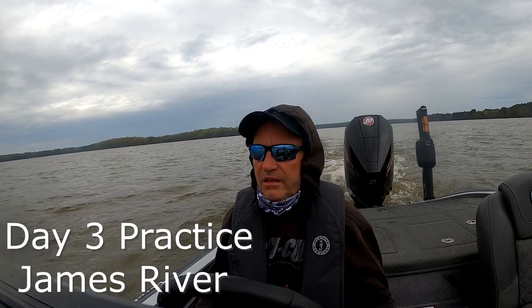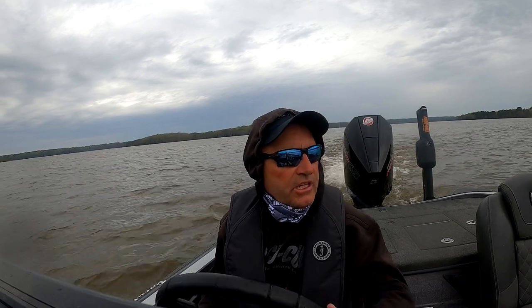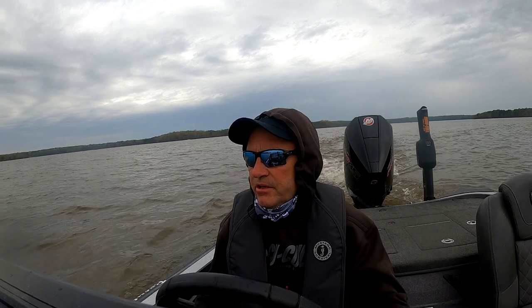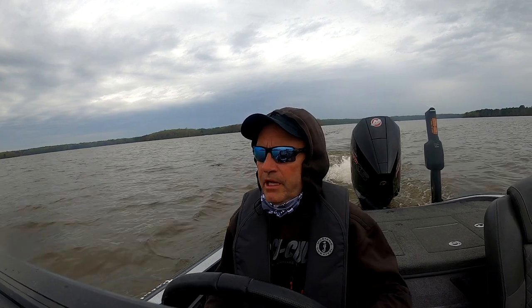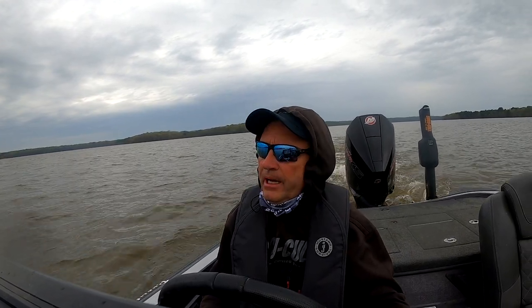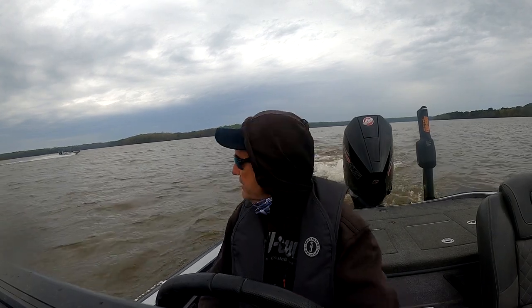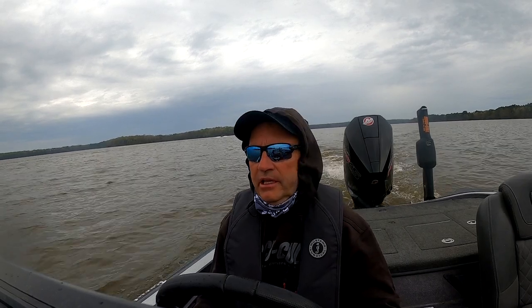This is probably going to be my final day of practice. I fished yesterday, had some fish, did okay. Trying some places up here in the Chickahominy and it seems pretty crowded already, but I'm just going to go ahead and do it. I just need to get in there and hopefully capitalize on this stuff. I had a good day yesterday, fairly good — I just didn't develop.